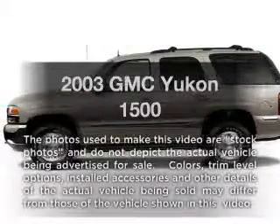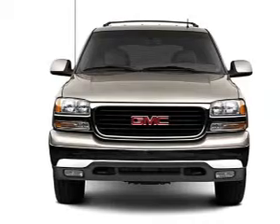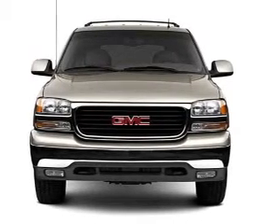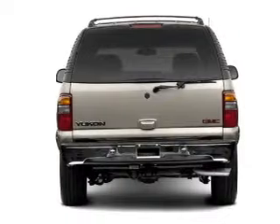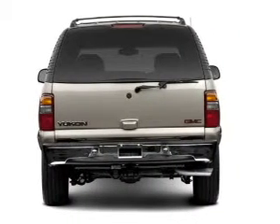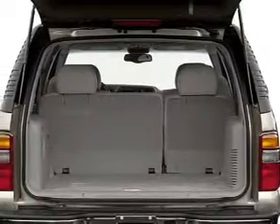Imagine yourself in this 2003 GMC Yukon. Travel the roads in style and comfort in this great vehicle. With a powerful 8-cylinder engine that responds smoothly to its automatic transmission, premium wheels give a more luxurious look. Brake safely with the anti-lock braking system.